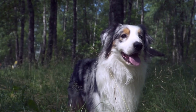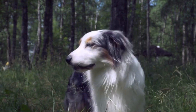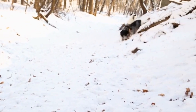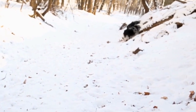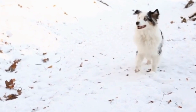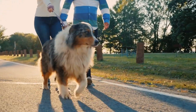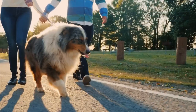Australian Shepherds are beautiful and intelligent dogs that require regular grooming to manage their shedding effectively. Although they are not hypoallergenic and do shed frequently, separating fact from fiction allows owners to understand and address their shedding concerns better. By establishing a proper grooming routine, providing a nutritious diet, and consulting with your veterinarian, you can ensure your Australian Shepherd's coat remains healthy.